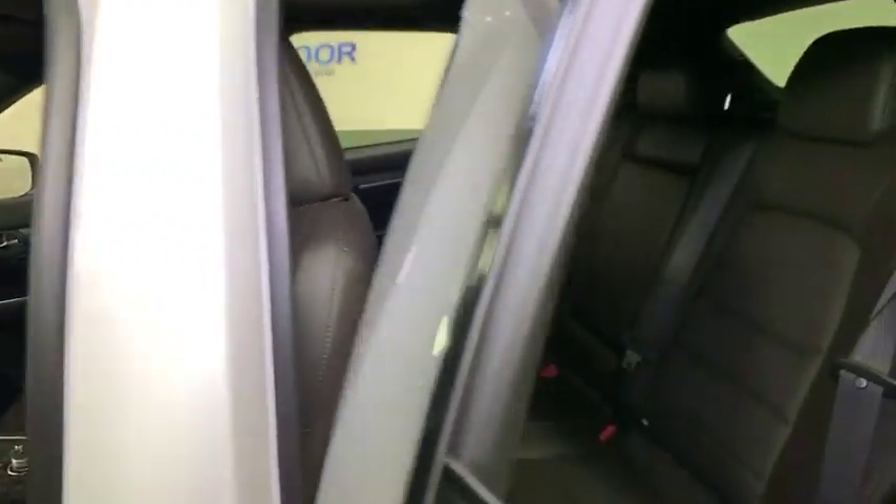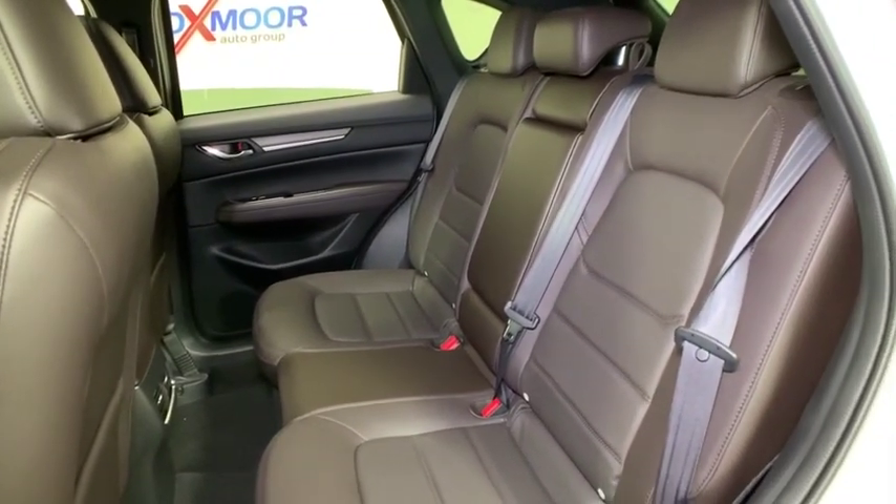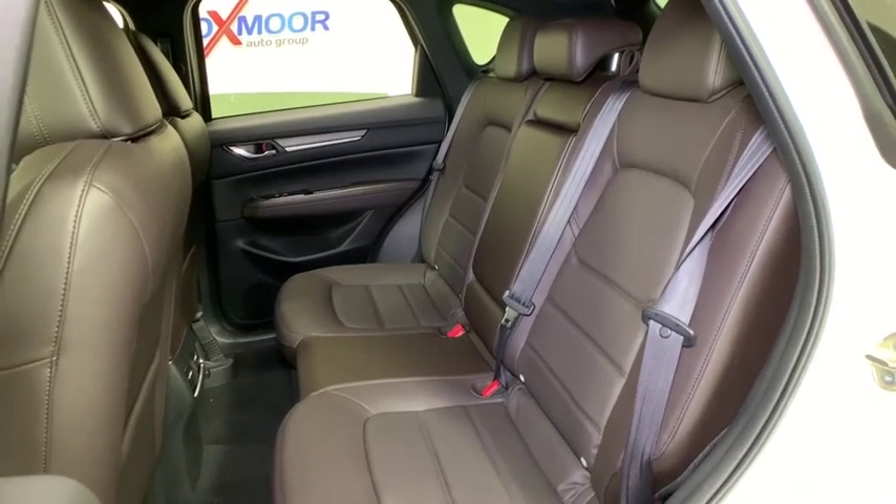Brake assist, tachometer, leather seats, remote keyless entry. This beauty is sure to make you the talk of the neighborhood, so call or drop in for a test drive today.